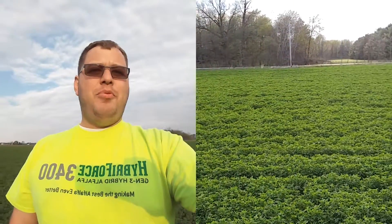Good evening from Jasper County, Indiana. I'm looking at another field of hybrid alfalfa, our third generation Hyperforce 3400, our taproot product.